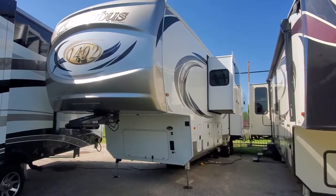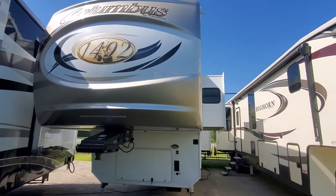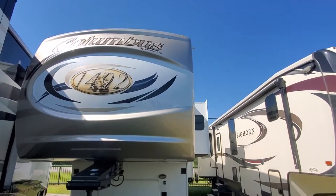What's up guys, this is Brad Byers from Lake Tawakoni RV Center, welcome to my channel. I hope you're well. I wanted to do a quick walk-around video of this 2018.